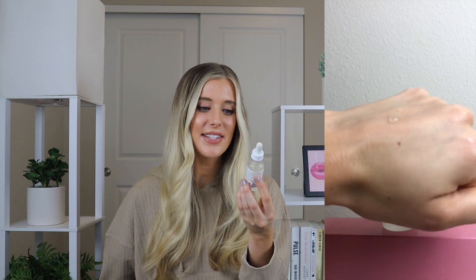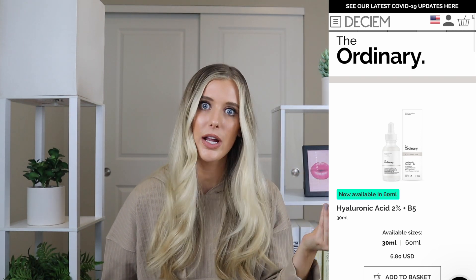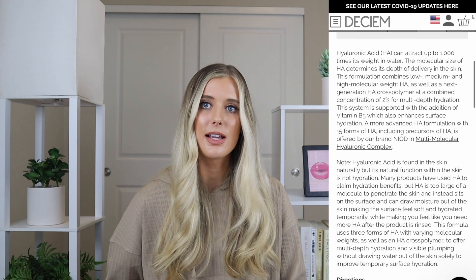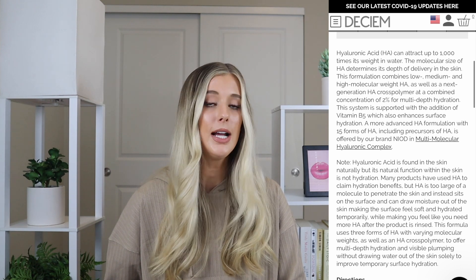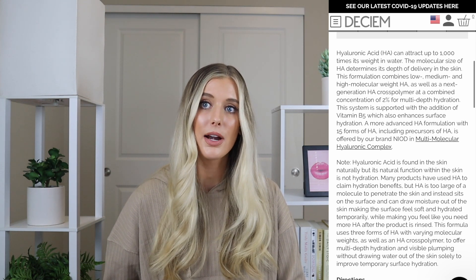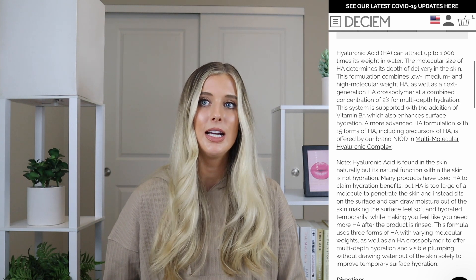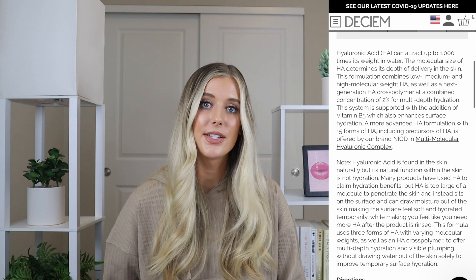Product number three is their Hyaluronic Acid and B5 Serum. I feel like I'm basic at this point because has everyone not talked about this, but I still wanted to include it in this video for dry skin because I think it's a great dry skin product. This says it's a hydration support formula with ultra-pure vegan hyaluronic acid at 2% concentration. It has one fluid ounce of product in it and retails for $6.80 — a very affordable hyaluronic acid serum. Hyaluronic acid can attract up to 1,000 times its weight in water, and the molecular size of hyaluronic acid determines its depth of delivery in the skin. This formula combines low, medium, and high molecular weight hyaluronic acid, as well as next-generation hyaluronic acid cross-polymer at a combined concentration of 2% for multi-depth hydration. This system is supported with the addition of vitamin B5, which also enhances surface hydration.